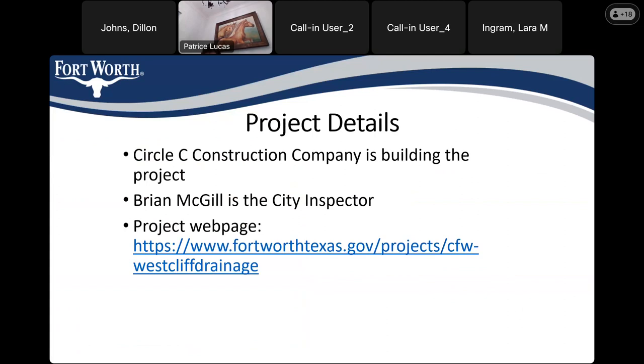Our contractor on this project is Circle C Construction Company. Brian McGill is our city inspector. The recording of this meeting will be posted on the city's project web page. You can also find it by Googling 'City of Fort Worth capital projects' — generally the first link will take you to the capital projects page where you can search for 'West Cliff' or 'West Cliff drainage.' Updates, meeting recordings, and other information will be posted there as well.